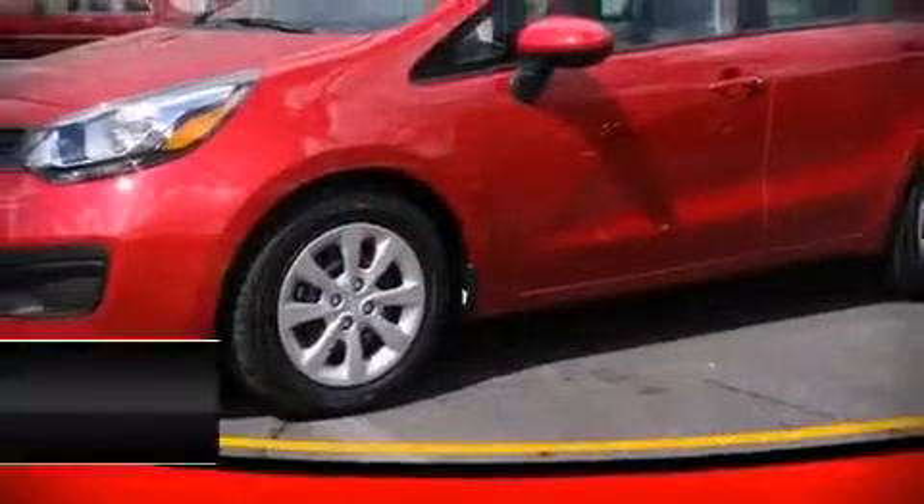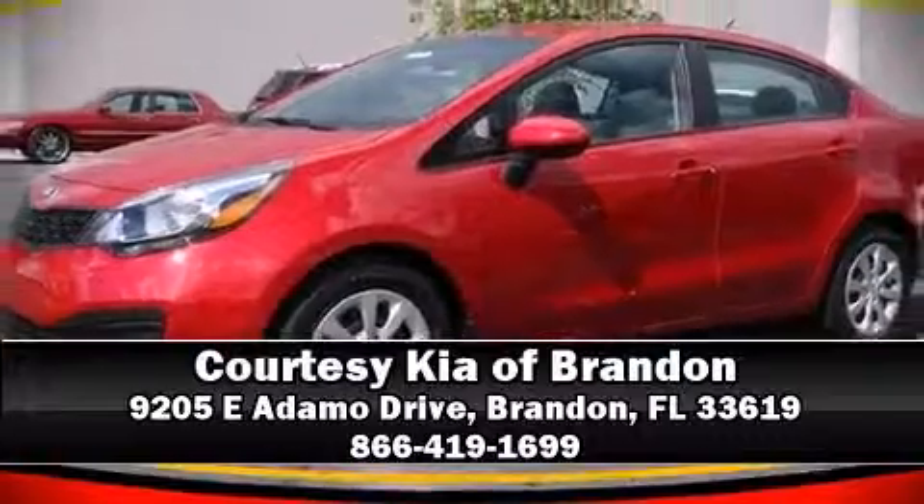Our knowledgeable sales staff is available to answer any questions that you might have. We are here to help you!